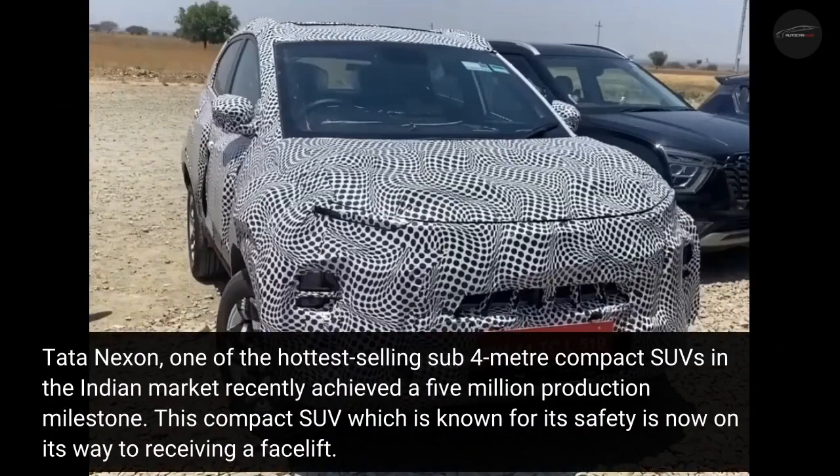Tata Nexon, one of the hottest selling sub 4 meter compact SUVs in the Indian market, recently achieved a 5 million production milestone. This compact SUV, which is known for its safety, is now on its way to receiving a facelift.